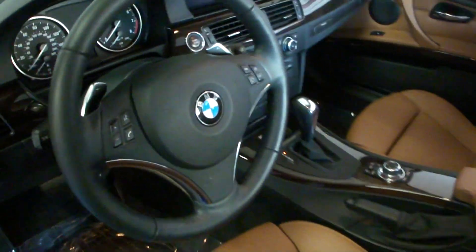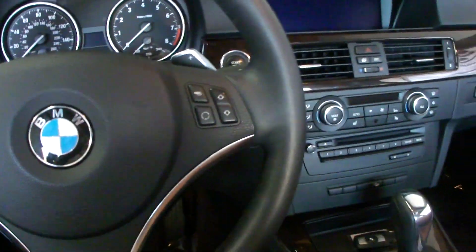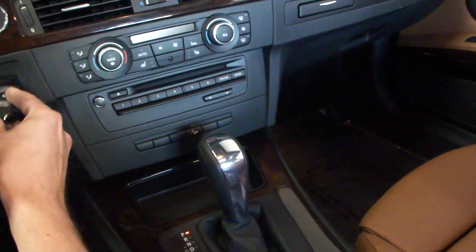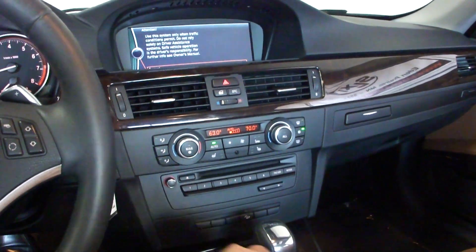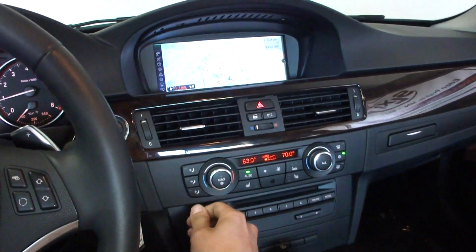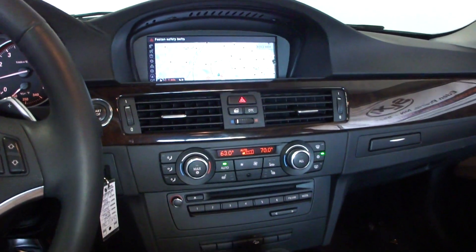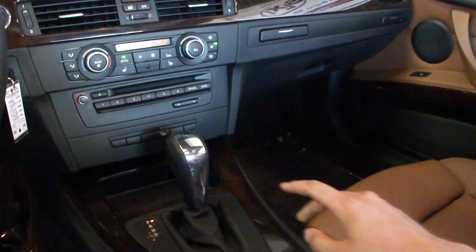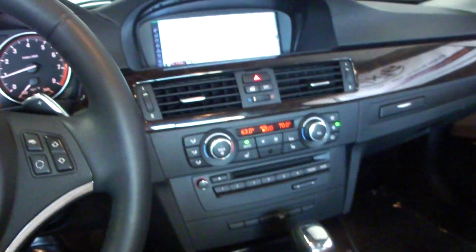We have the BMW iDrive system with a full onboard computer, and that does include navigation. It's Bluetooth ready and satellite ready. There's an iPod auxiliary hookup in the center console, and it does integrate completely into the screen.